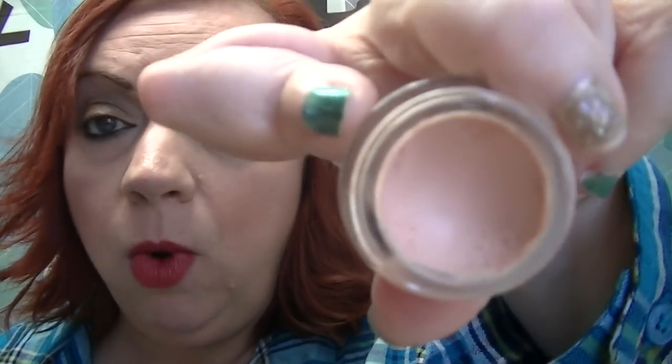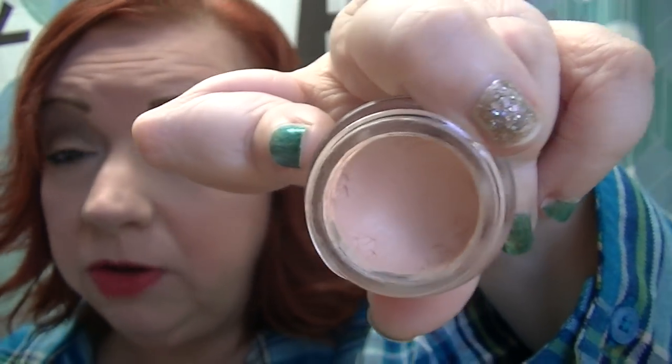I have on my eyeshadow primer in light beige, which I always use every day no matter what eyeshadow palettes I'm using, whether I'm using one of my high-end ones. I've been using my Lorac Pro palette, the first one from a couple of years ago, because I want to use it before it gets too old and chalky. I use this eyeshadow primer no matter what — high end, drugstore, whatever. I always use it and I love it.